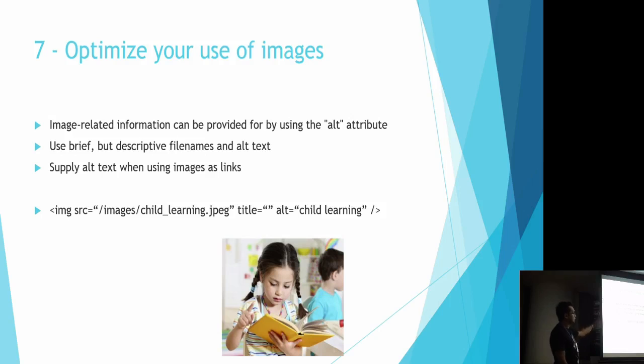The seventh tip is to optimize your use of images. I'm not talking about making images load faster, but about describing the image with a proper image file name — for example, 'childlearning.jpg' — and providing alternate tags for each image that describe what the image is showing. Sometimes people go to Google Image Search and look at pictures. If your image is ranked there, they'll click it and come to your website. That's also a place where you can increase your search engine ranking.